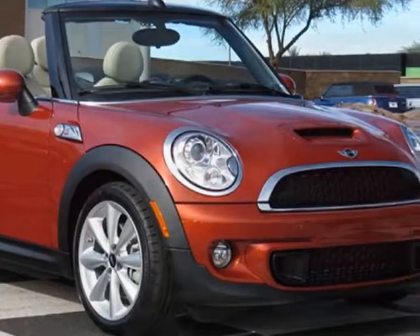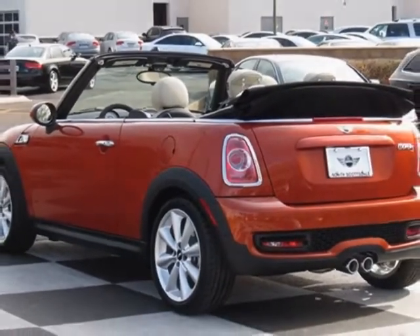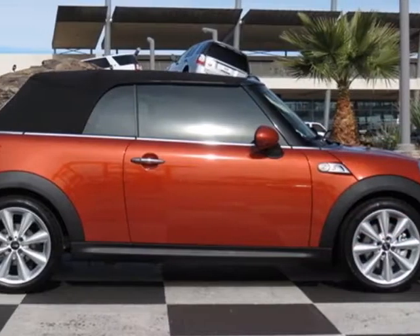Further options include spice orange metallic, polar beige gravity leather seat trim, MINI Connected package, sport package, and the technology package 1.